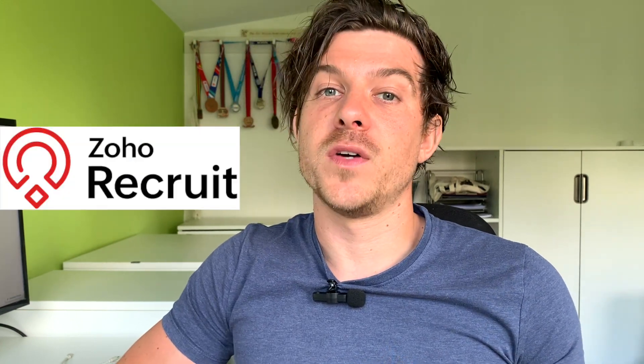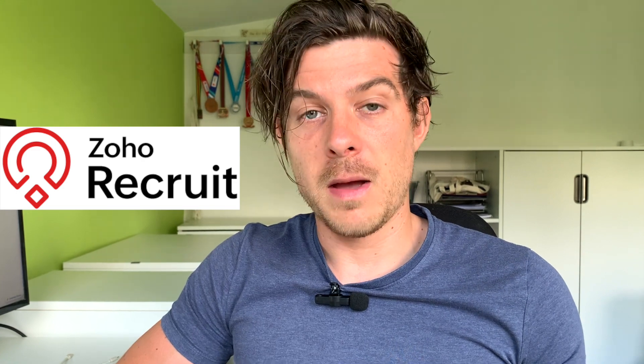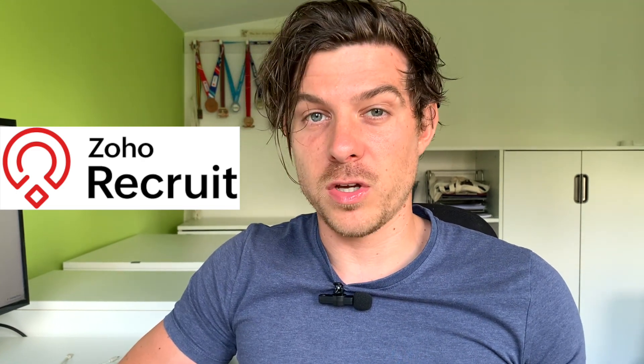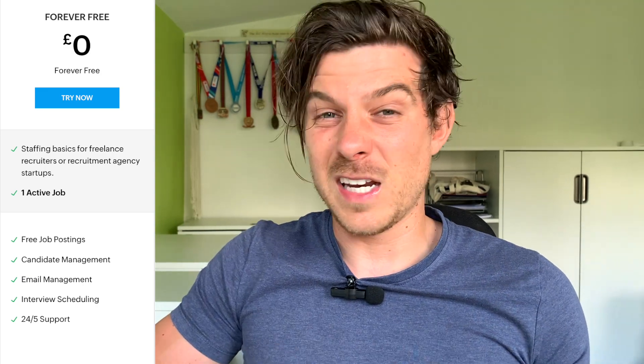The second ATS I'm going to talk about is probably the most popular one I hear people talk about, and that is Zoho Recruit. Zoho offer a free package which is free forever. However, they do place a restriction on the number of jobs you can work on at any time — with the free version, you're only allowed to work on one job. If you want to add any more than one, you are required to subscribe to their paid packages.